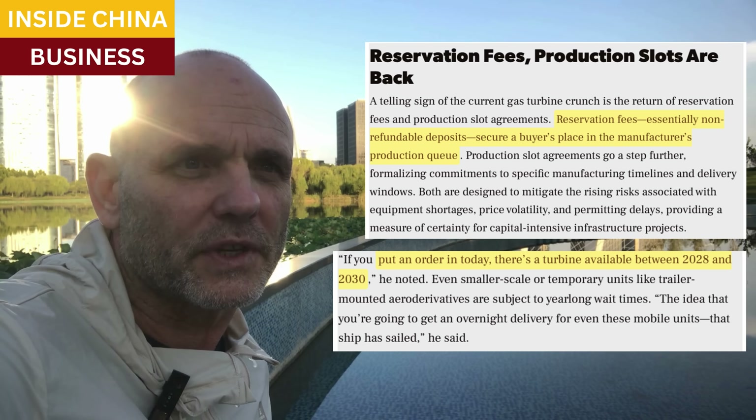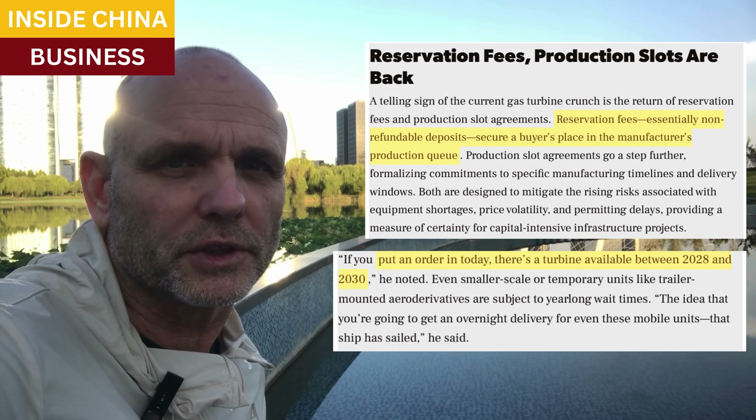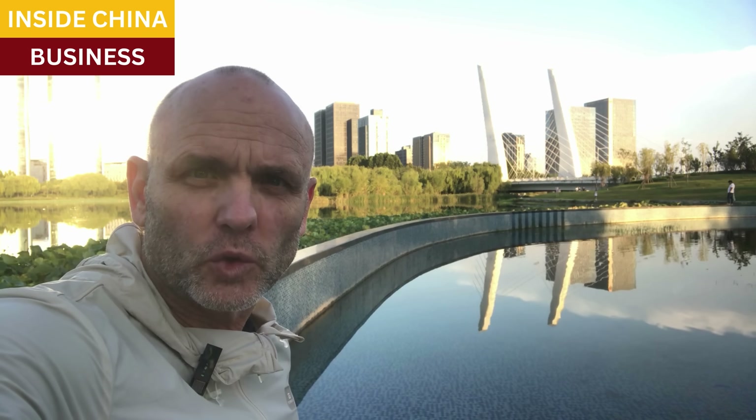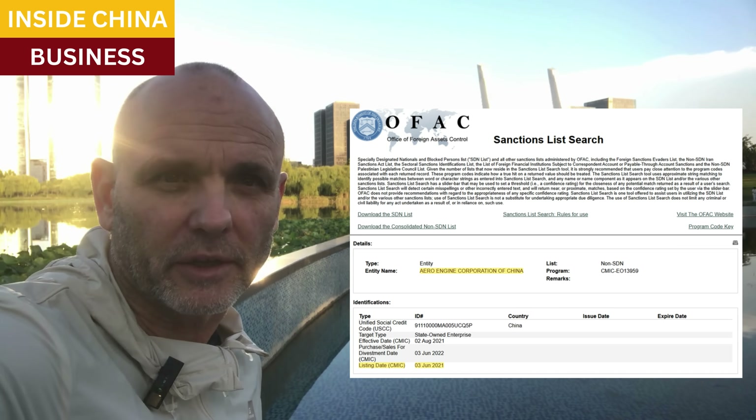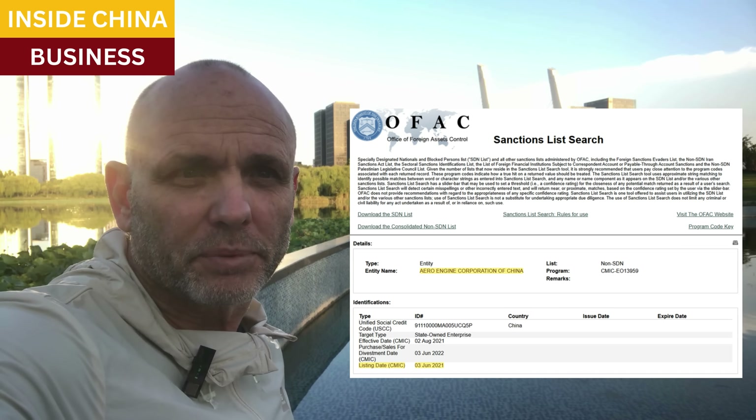Those fees are outside of the production slot agreements, which is the formal production and delivery contract. Naturally utilities and power producers are looking for suppliers anywhere they can, and that's what Aero Engine Corp has already figured out — assuming they can have these turbines rolling out of their factories before 2030, and assuming they can do so at a price competitive with what Siemens and GE are asking for, the buyers are already out there. The demand for these turbines is global. Aero Engine Corp was placed on the OFAC sanctions list during the first Trump administration, so utilities in North America aren't allowed to buy these new turbines, but lots of other places can.